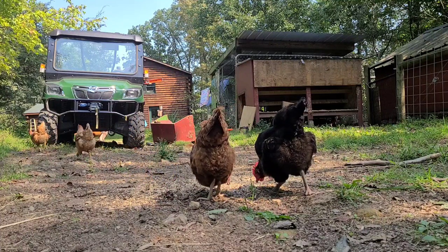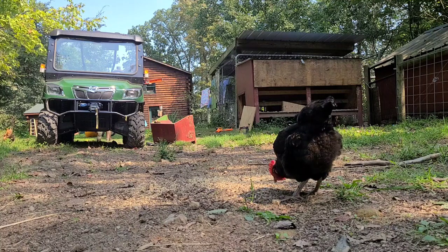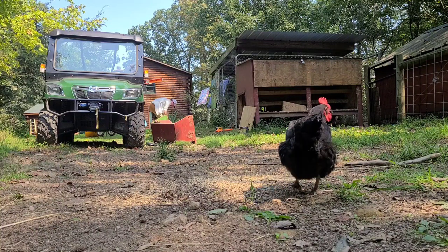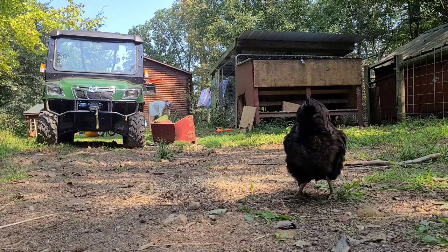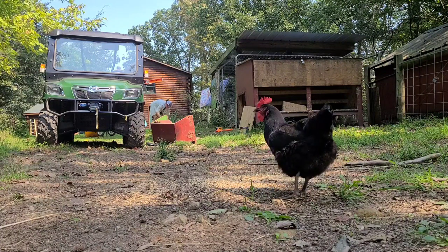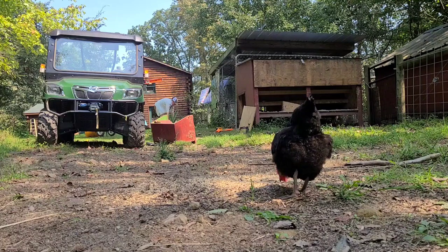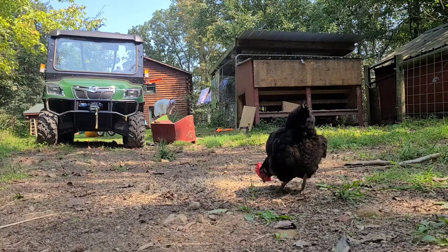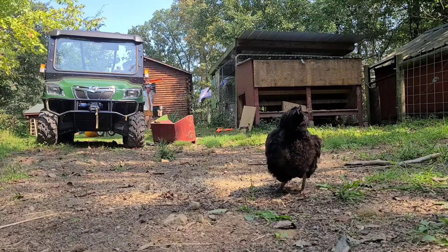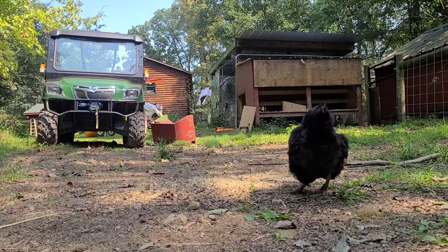My second piece of advice on laying boxes: give a lot of thought to how you position them. I have not always done a good job with this, and because of that I have washed more eggs than I should have over the years. Your laying boxes should be positioned away from where chickens roost or strut around kicking up dirt. A pretty common design is a laying box protruding from the side of the coop with a little lid you can open to reach in and collect eggs.